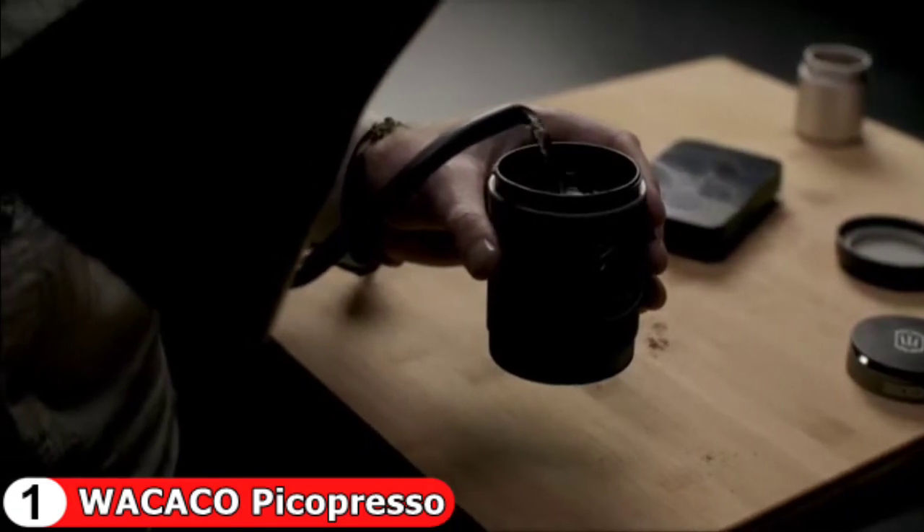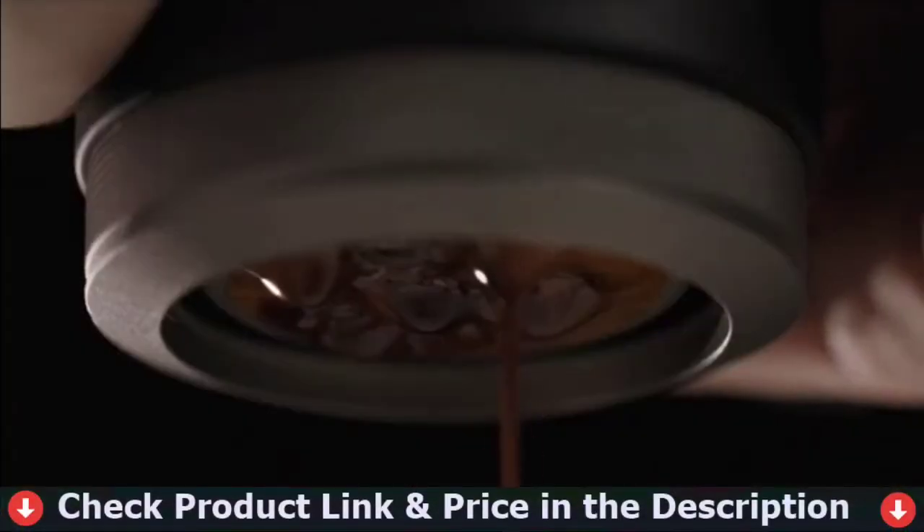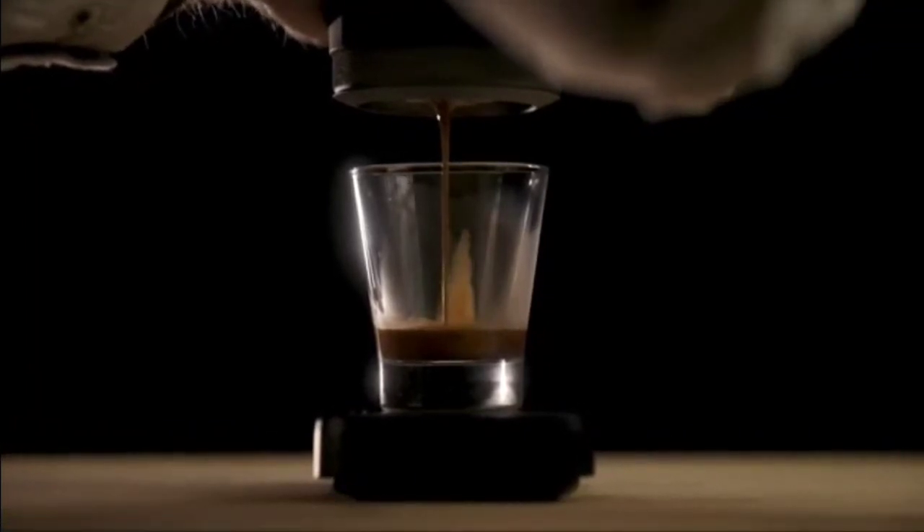During the brewing process, users can see delicious creamy espresso flowing directly from a standard 52mm 18g stainless steel filter basket. The Picopresso is built to last and is made of metals and tough materials, so it can withstand even the most rugged adventures. It's ideal for a camping trip or for traveling.